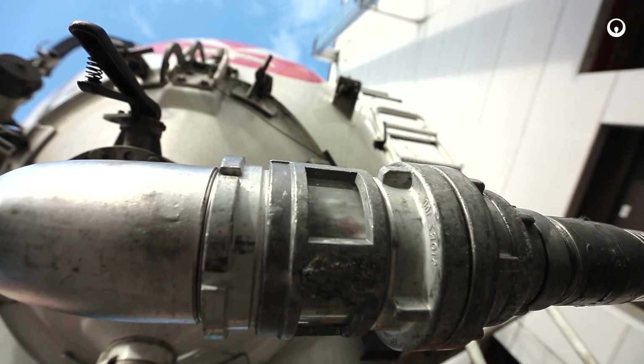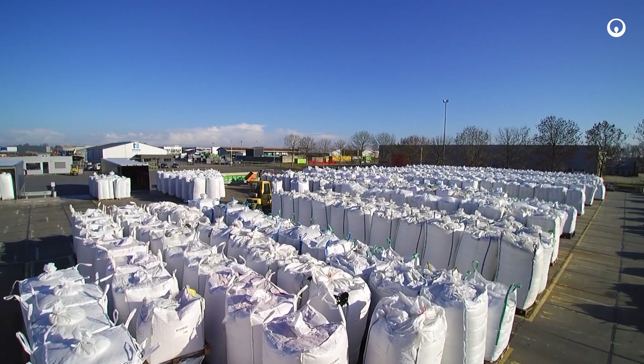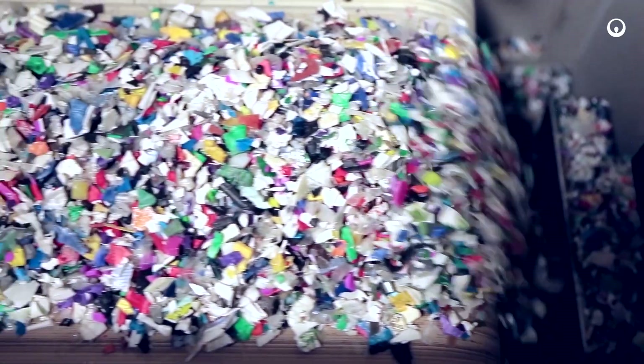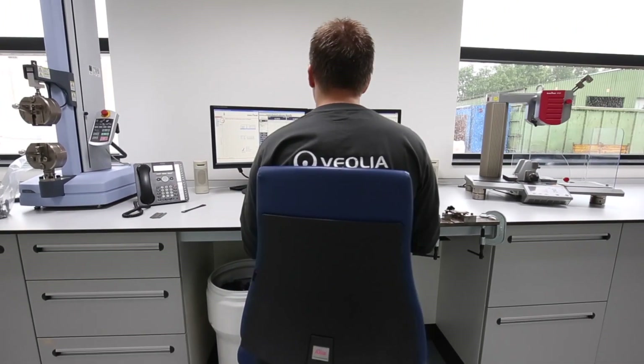The goal is to bring the plastic scrap as far as possible in the value chain, because there's a big potential to grow in quality and quantity. When the material comes in, it is sampled by the laboratory, then tested. That's really key for our clients — we want to have consistency in terms of our product.